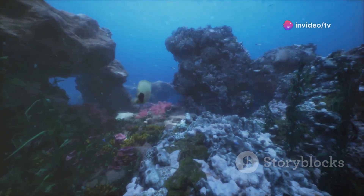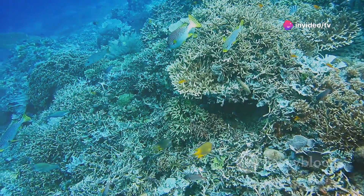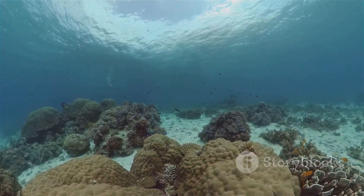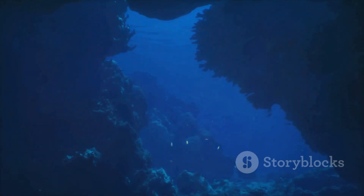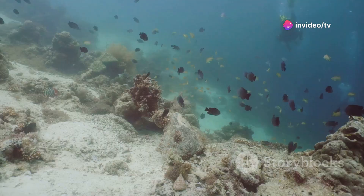Protecting coral reefs is everyone's responsibility. Small steps make a big impact: reduce your carbon footprint, choose sustainable seafood, be a responsible tourist, use reef-safe sunscreen, support local businesses, and spread the word.